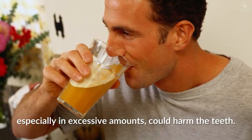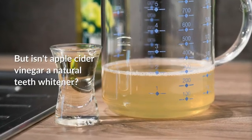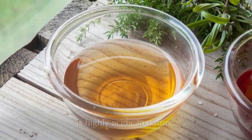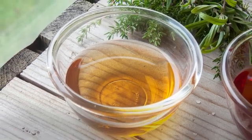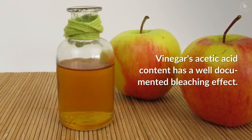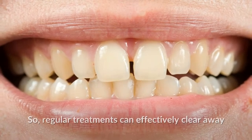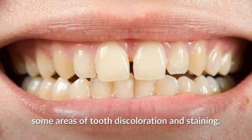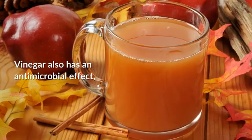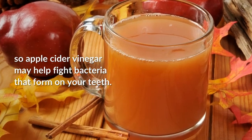But is apple cider vinegar a natural teeth whitener? Apple cider vinegar, like other kinds of vinegar, is highly acidic in nature. Vinegar's acetic acid content has a well-documented bleaching effect, so regular treatments can effectively clear away some areas of tooth discoloration and staining.